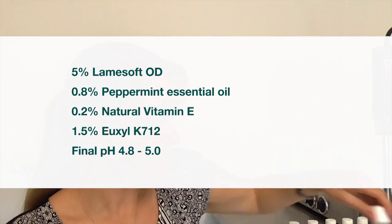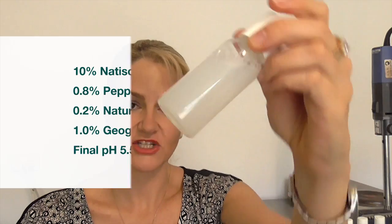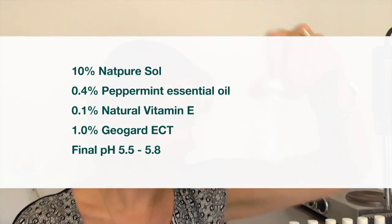Here again is the LamySoft with peppermint, and this is LamySoft with orange. You can see it's actually solubilized the peppermint better in the ratios I've used. There's nothing wrong with the performance but there are obviously going to be certain solubilizers that work better for certain blends than others. Again this is Natasol — very consistent, very reliable, you can see no precipitate. That's used at 10%, so a higher proportion of solubilizer. And Napurisol, again at a higher proportion but still working very effectively.